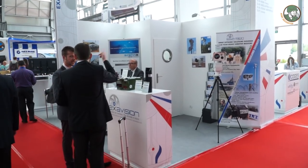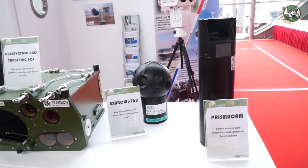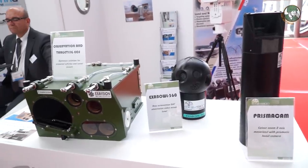Exavision is a French small company. We are working on optronics systems mainly for two applications. The first one is onboard optronics for land vehicles and vessels, and the second one is border surveillance and sensitive site surveillance.